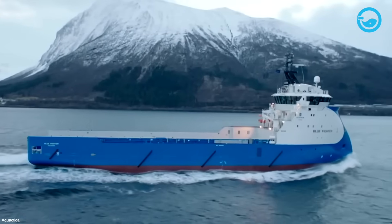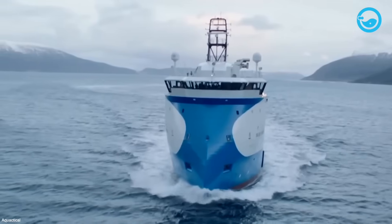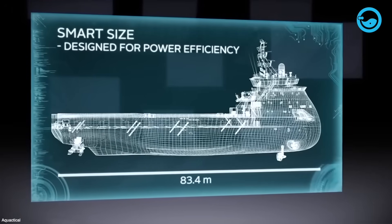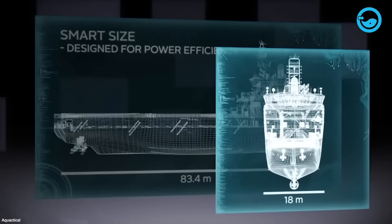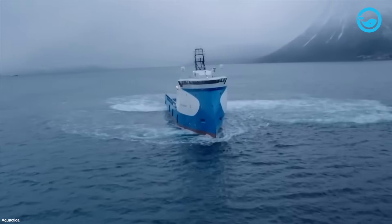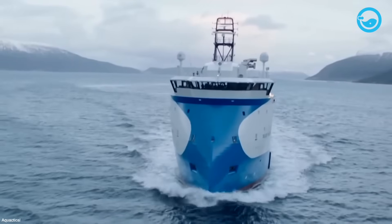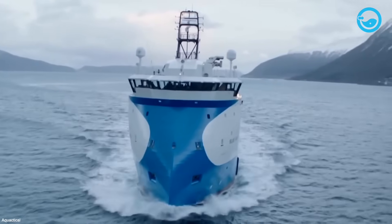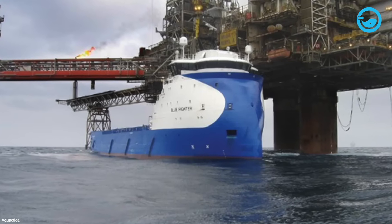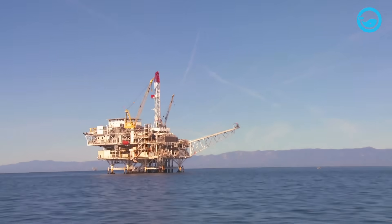The Blue Fighter was built by Ulstein Verft, a Norwegian-based company that collaborated with Blue Ship Invest in the United States in 2012. The vessel has dimensions that include a length of 83 meters, a width of 18 meters, and a deadweight of 4,000 tons. Its cargo capacity is approximately 2,500 square meters, equivalent to the capacity carried by 175 container trucks. The Blue Fighter is designed as an offshore support vessel (OSV), playing a crucial role in supporting oil and gas exploration and production operations in offshore waters.